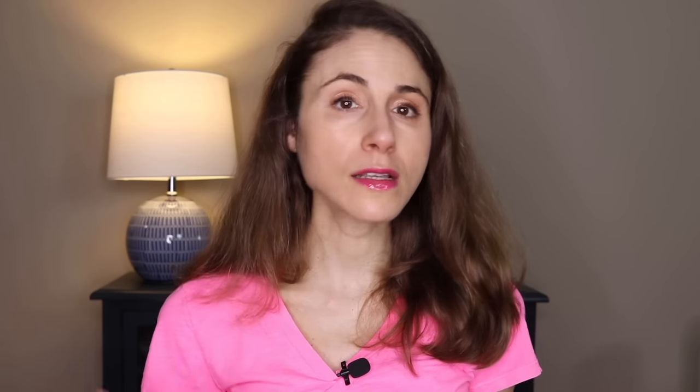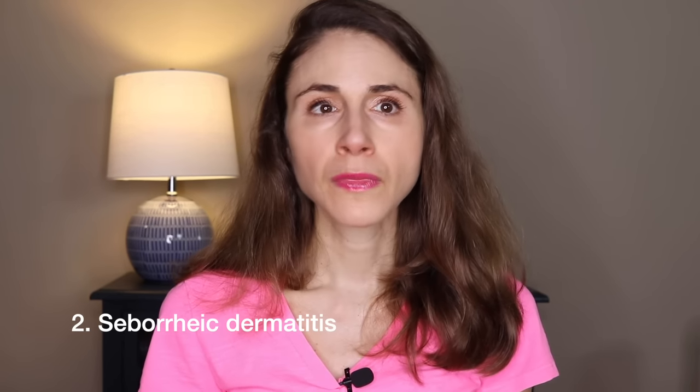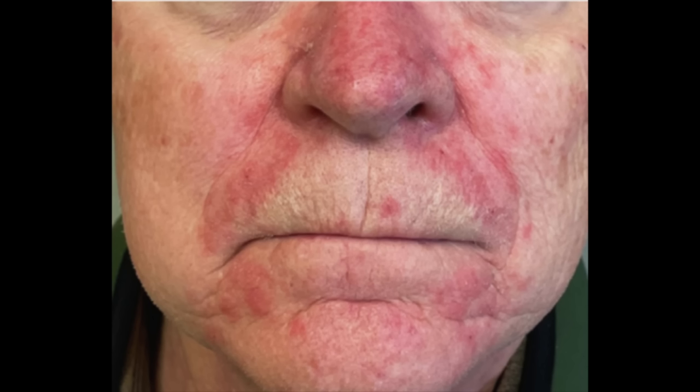Number two is a lot more common than head and neck dermatitis, and that is seborrheic dermatitis. It typically involves the face, but it can happen anywhere where you have hair. It loves the skin on the sides of the nose, the eyebrows, the glabella. You have a lot of oil glands on your chest, so many people develop it there. You can develop it in the genital area. It looks like a red rash with an overlying scale described as greasy and/or yellow. Some cases have little red bumps that can be filled with pus.